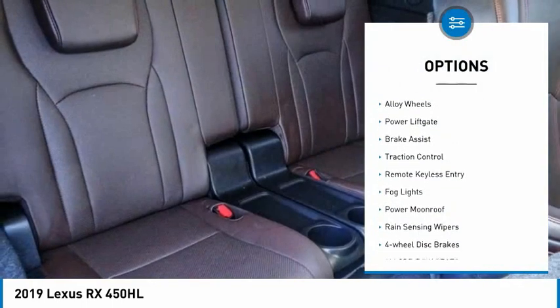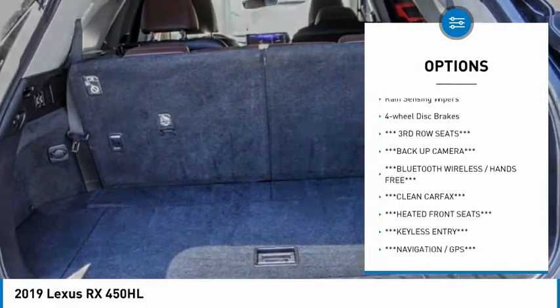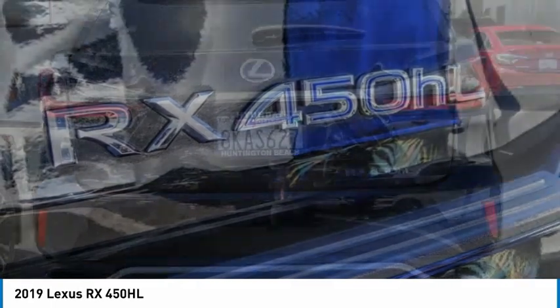Electronic stability control, alloy wheels, power lift gate, brake assist, traction control, remote keyless entry, fog lights, power moonroof, rain sensing wipers, four wheel disc brakes.